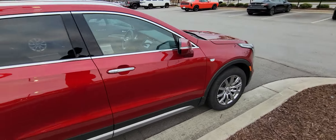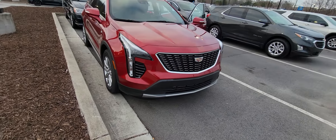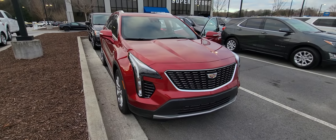Now if you do have any questions on this vehicle, please feel free to give me a call here at 678-221-6037.